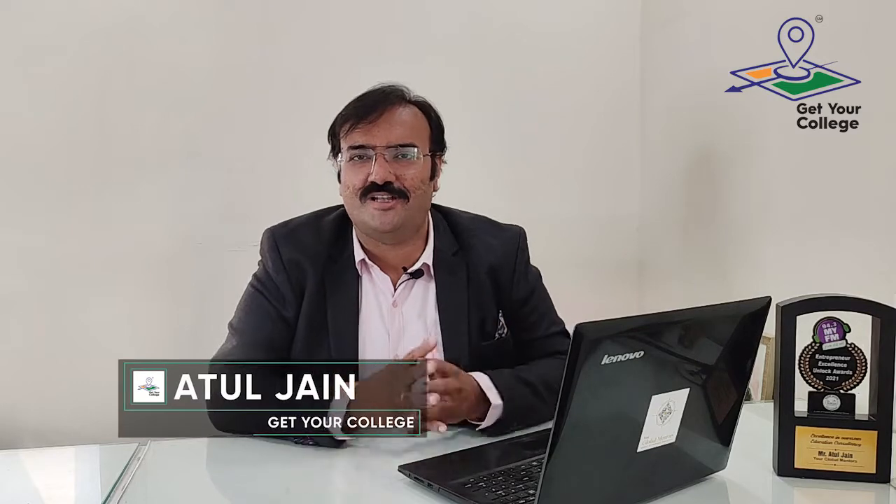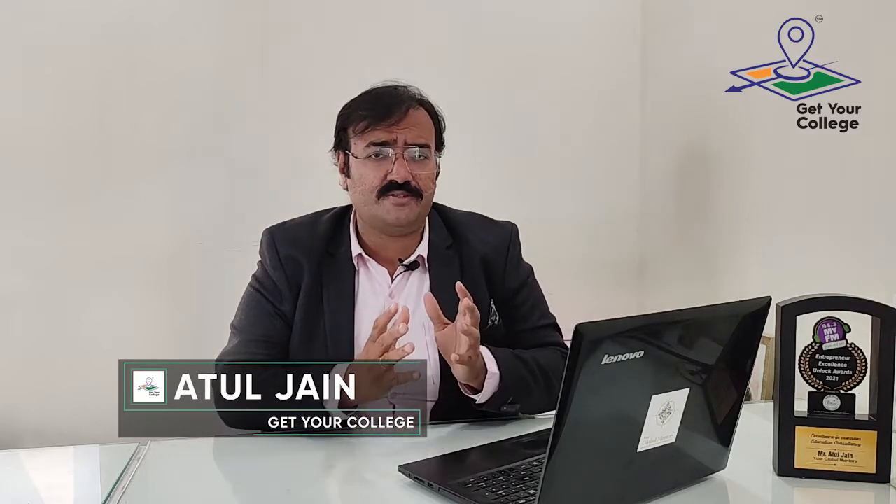Hello and welcome to my channel, Get Your College. My name is Atul Jain and today I am going to talk to you about a very new university.